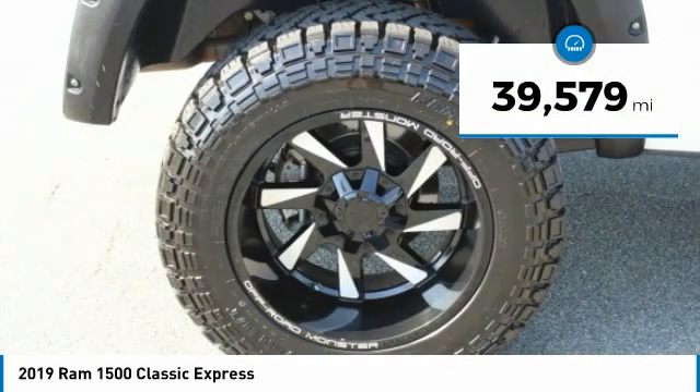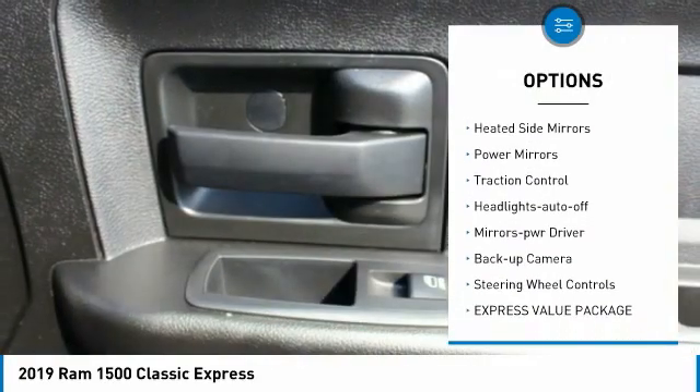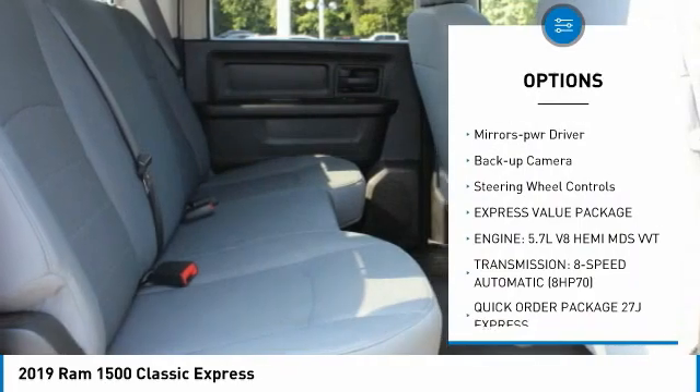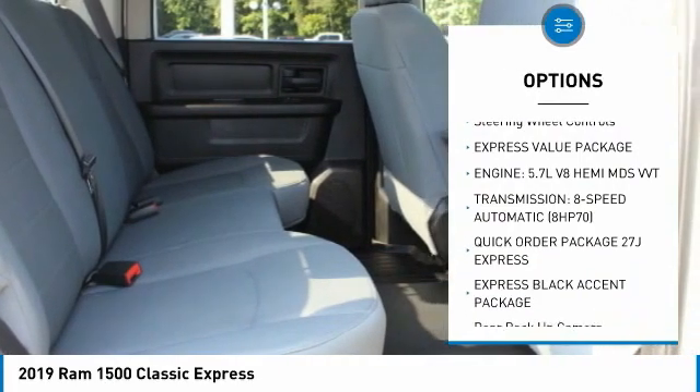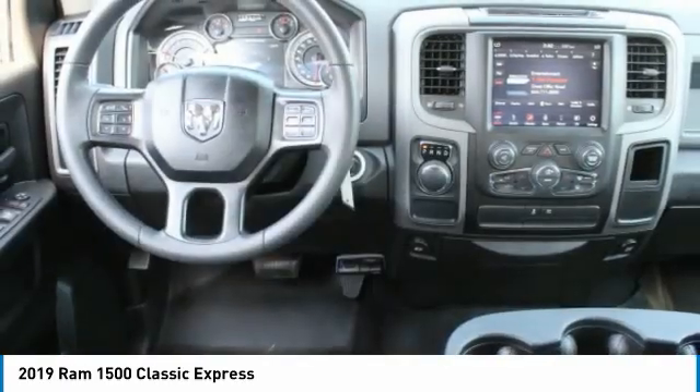Here are some of this vehicle's great options: Towing Package, Aluminum Wheels, Running Boards, Heated Side Mirrors, Power Mirrors, Traction Control, Headlights Auto Off, Mirror Memory, Backup Camera, and Steering Wheel Controls.